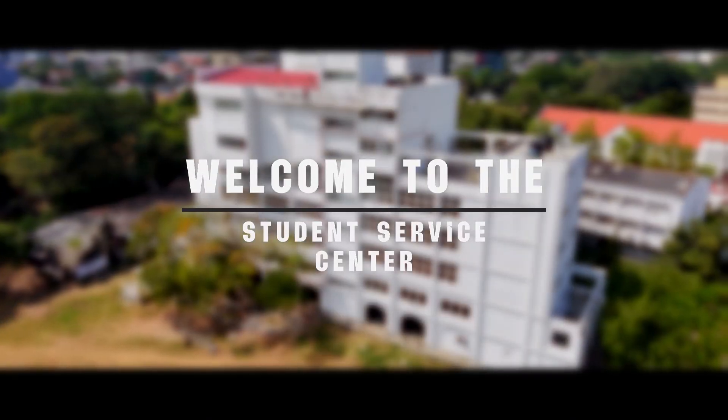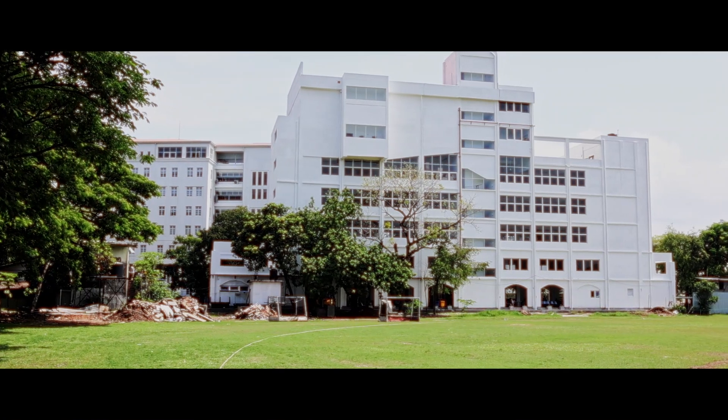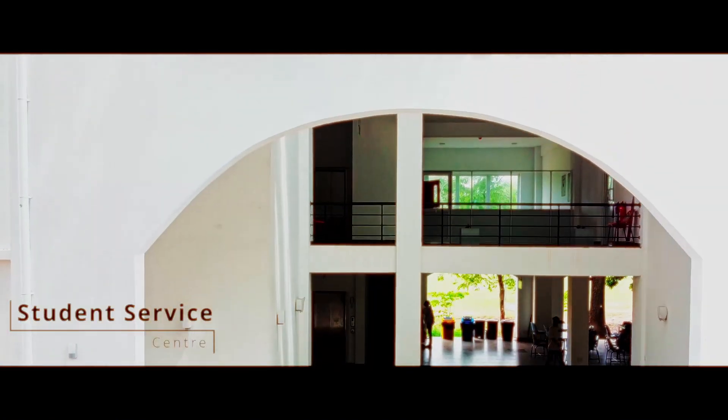Welcome to one of the most vibrant and resourceful hubs at the University of Colombo. Join us on a quick tour through this incredible space built for learning, collaboration and innovation.